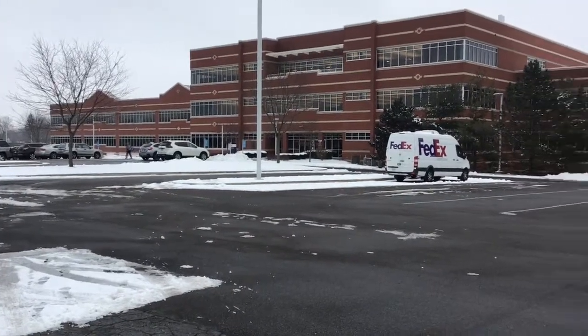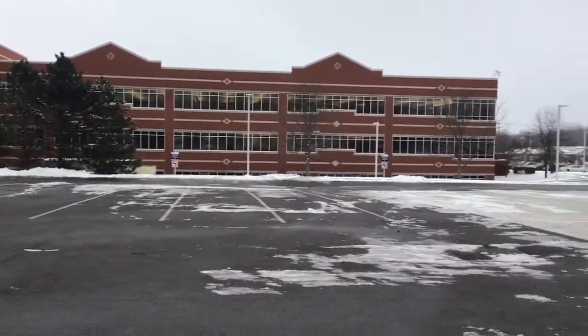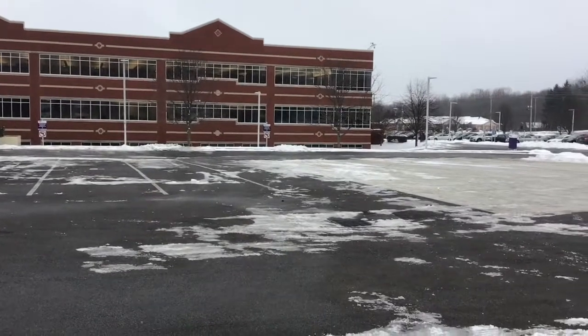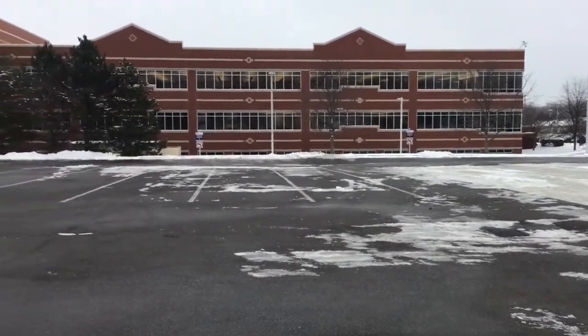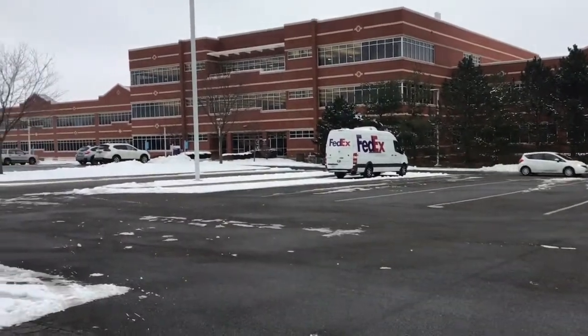This is a FedEx Custom Critical. We're in Uniontown, Ohio. It's actually the only FedEx Custom Critical in the United States — this is the only building out here.